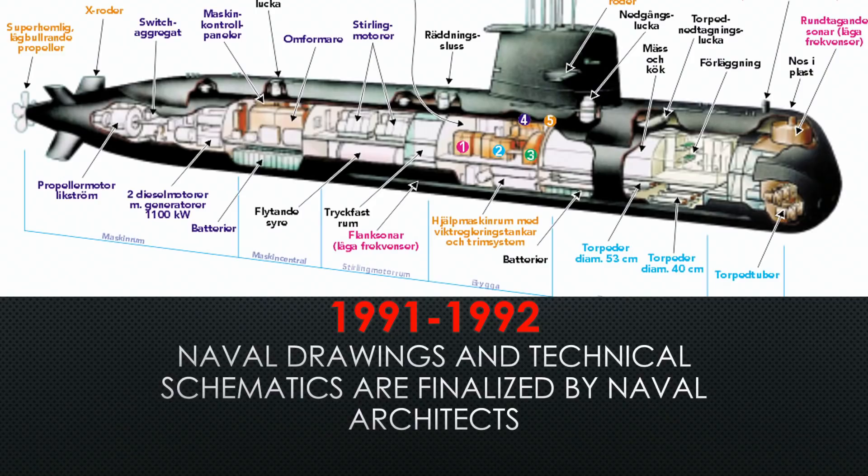The command and control center, where all the ship's systems are, is just under the sail. The Sterling motor — the highlight of this submarine, the air-independent motor — is aft of the sail. Notice the escape trunk aft of the sail as well; that is where divers and special forces can get in and out. They have the motor section just after that, and then the shaft and engine room aft of the motor section.